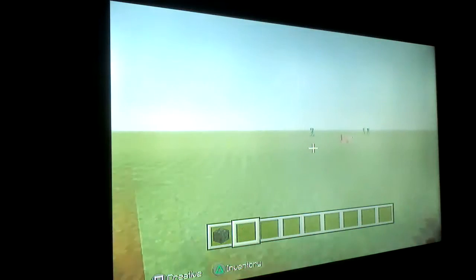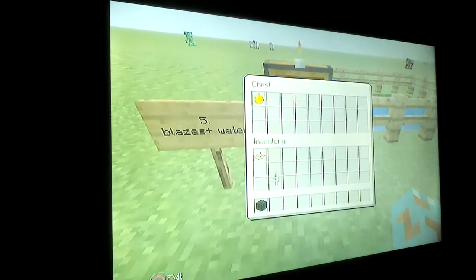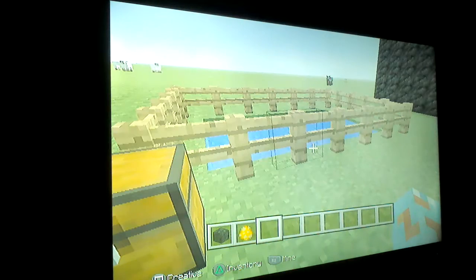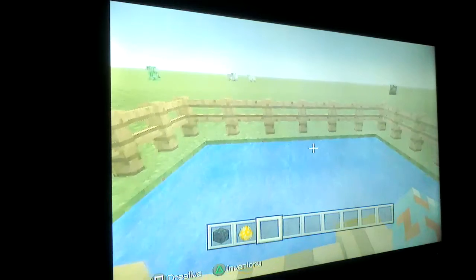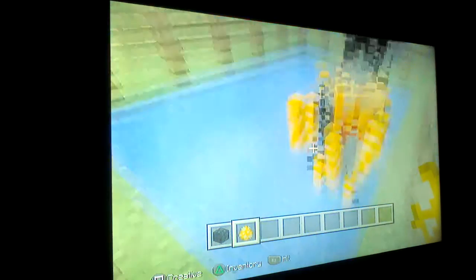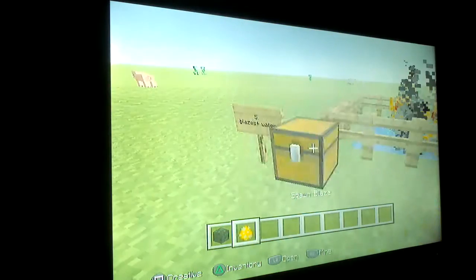Let's just get started! Okay, five: Blazes plus water. Not only do Endermen get hurt by water, but so do blazes. You can understand that, because they are made of fire. So, yeah, they die very slowly, but they do eventually. There you go.